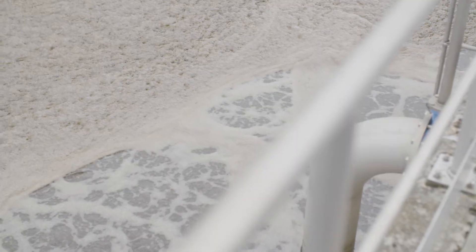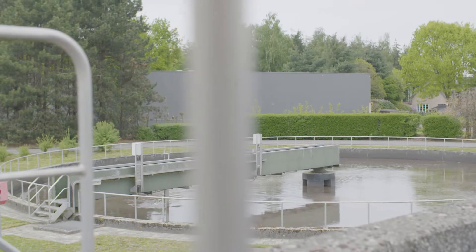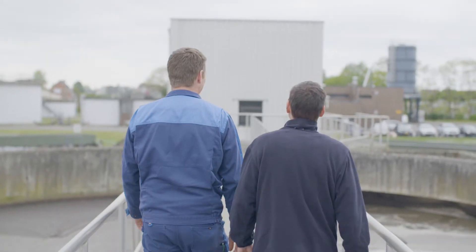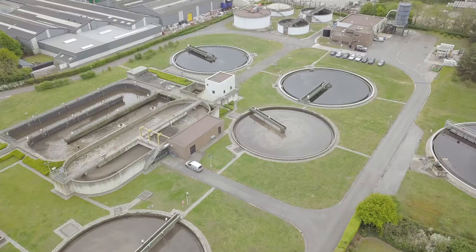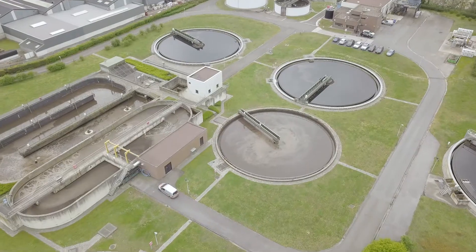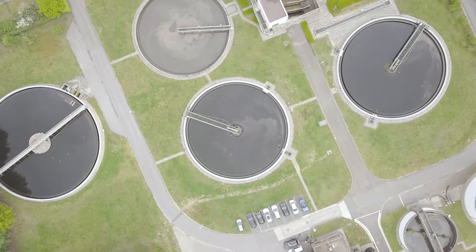A high-availability server cluster provides the necessary resources. The self-explanatory process screens and functions are provided to the plant operators according to which regional team they belong, ensuring easy and reliable monitoring of each area of responsibility.